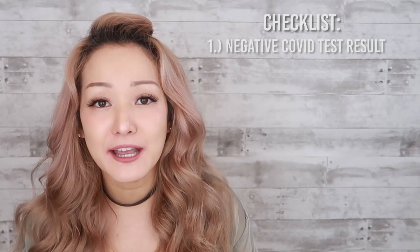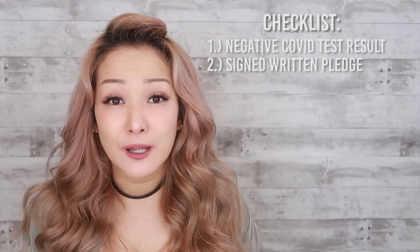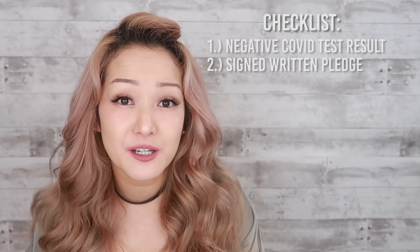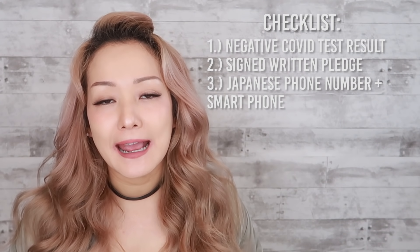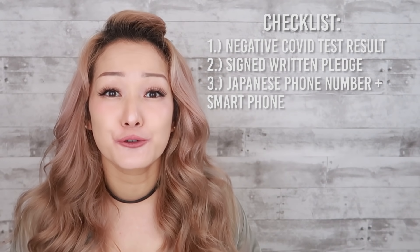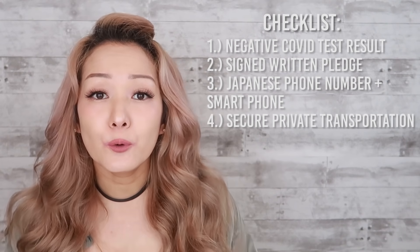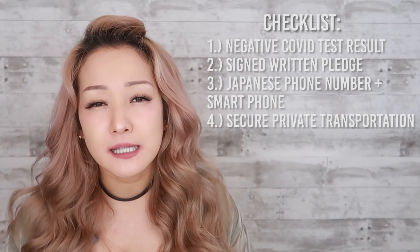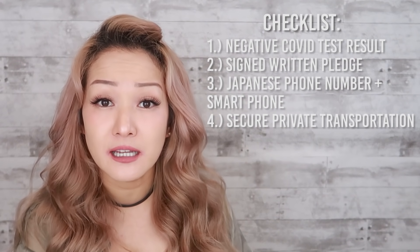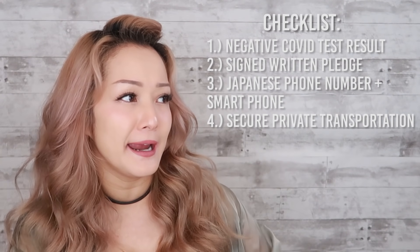First, you need a negative COVID test result within 72 hours of your international departure flight, and your certificate needs to be signed by a doctor. Second, you must sign the written pledge that promises you will abide by Japan's anti-COVID measures. Third, you need a Japanese phone number and a smartphone that can handle the three apps that are going to track you during your mandatory quarantine in Japan.